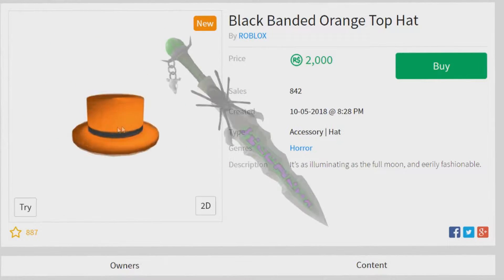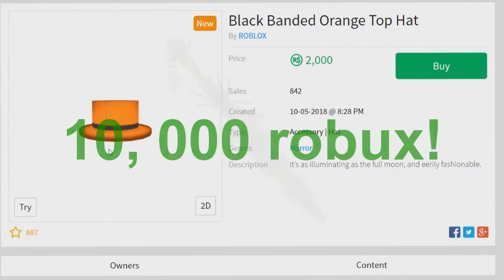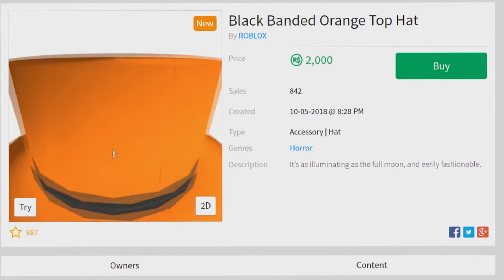Keep in mind that the Immortal Sword is also coming out, and that's going to be at around 10,000 Robux, so you want to save up your Robux for the Immortal Sword.